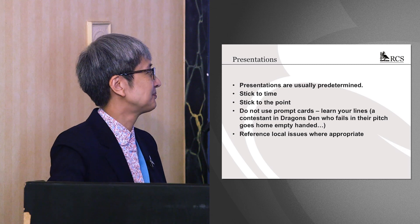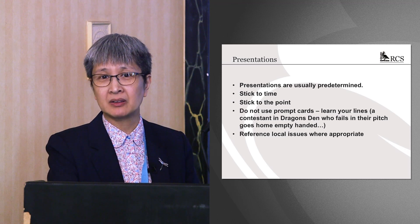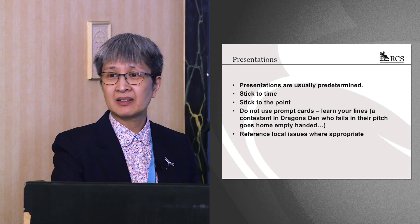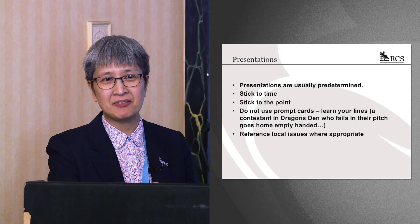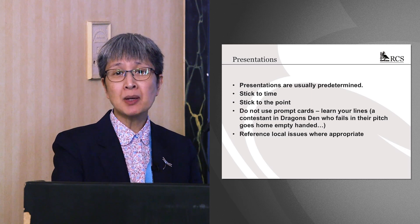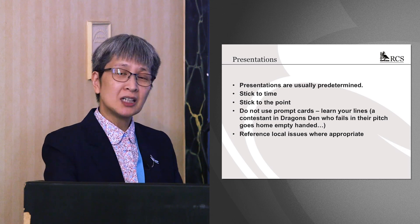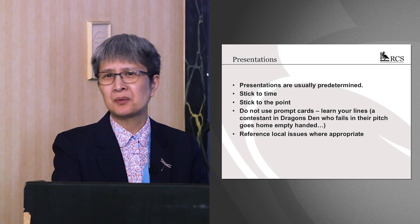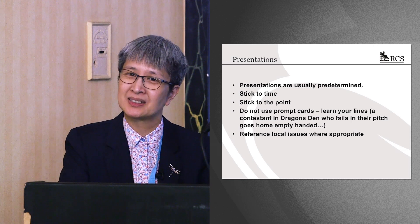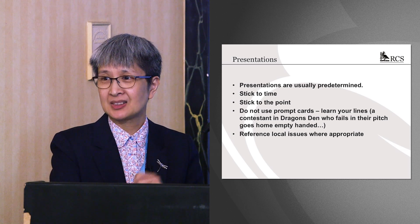Nowadays you're more than likely to have to provide a presentation. It'll be predetermined — they'll tell you what to present and how long. Stick to the time and stick to the point. I've been on a number of AAC panels where candidates overran and were cut off, missing the punchline, which sets you off badly going into the interview. Practice, practice, practice. Make sure you answer the question and bring in local issues if relevant. Try not to use prompt cards — you're selling yourself. If you ever watch Dragon's Den, they don't come with prompt cards, and the same applies to getting the job.